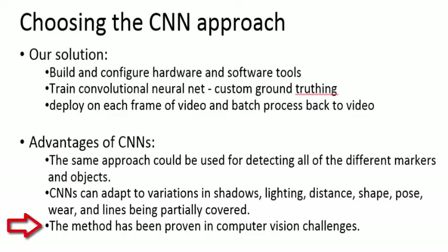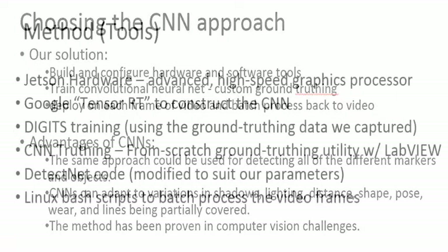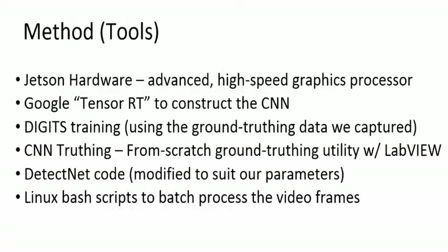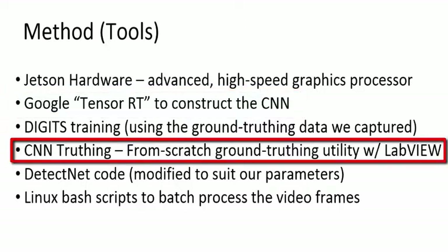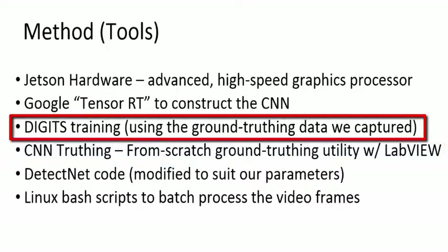The effectiveness of CNNs has been proven in computer vision challenges, and our implementation strategy is to build upon some of the existing work done on the Jetson platform, use Google TensorRT to construct the CNN for a general vision application called DetectNet, and finally build our own training database with custom training tools and subsequently train our CNN using a tool called Digits.